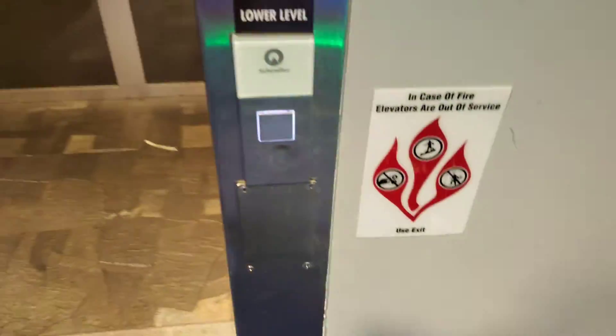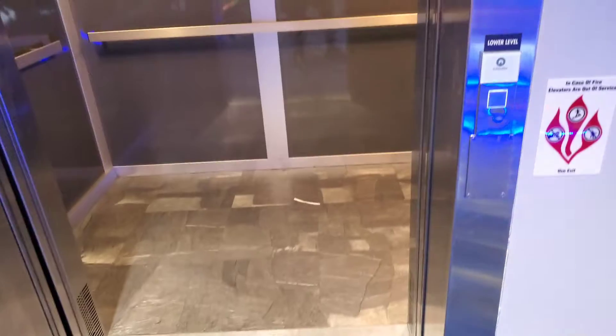We're going to get off here and ring the bell. You got your phone right here.